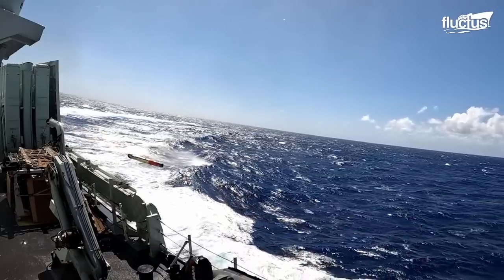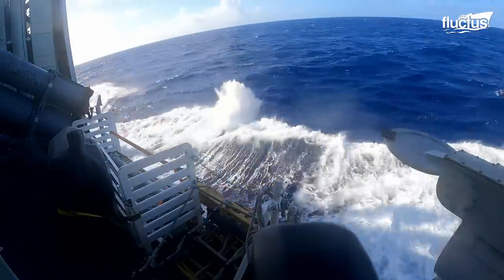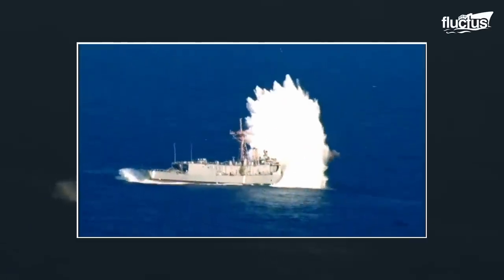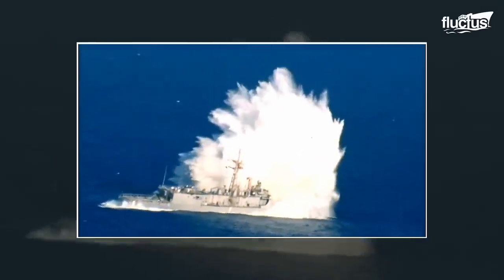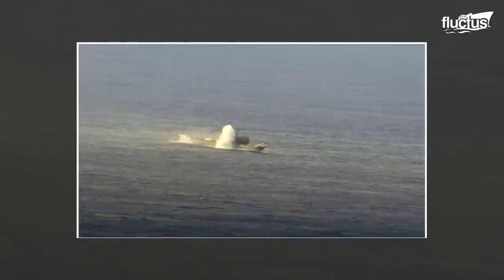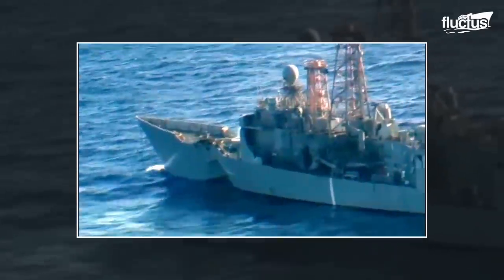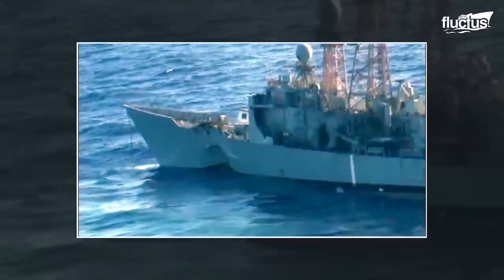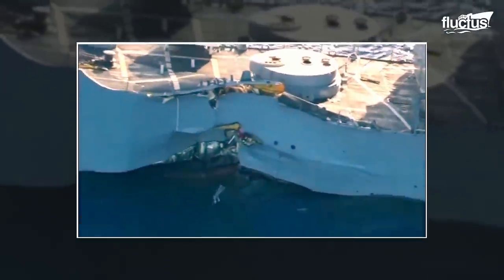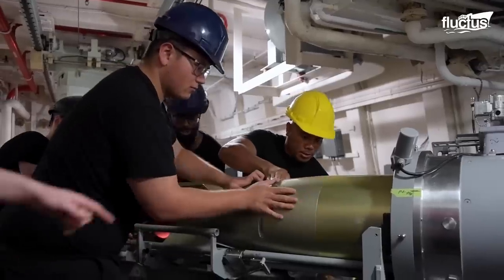Once fired, a torpedo will speed towards its target at up to 40 knots. Upon making contact with their target, the warhead inside the torpedo will explode. This can do tremendous damage to a vessel, regardless of how well armored its hull might be. Though ships have survived being hit by a torpedo in the past, modern torpedoes are much more dangerous.